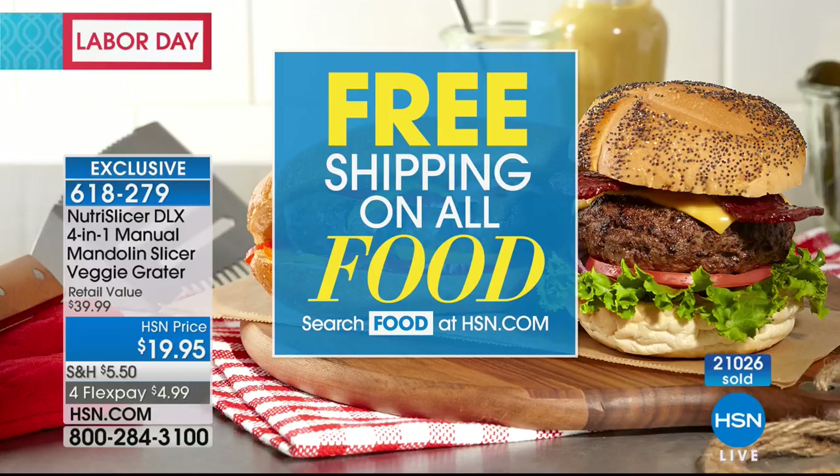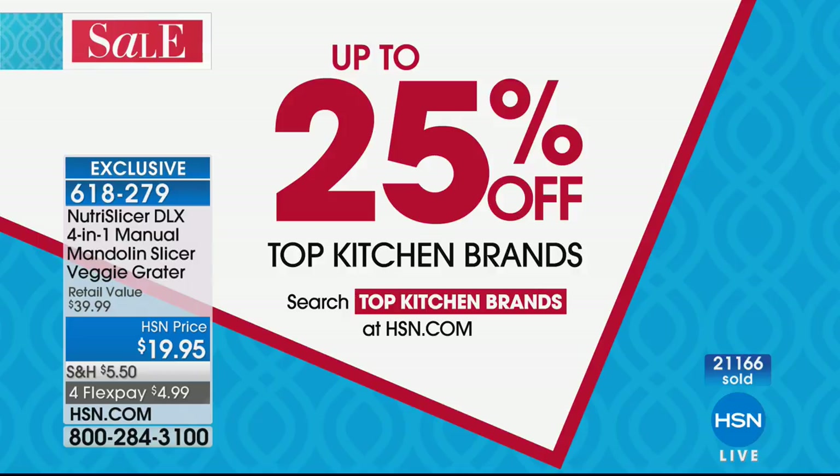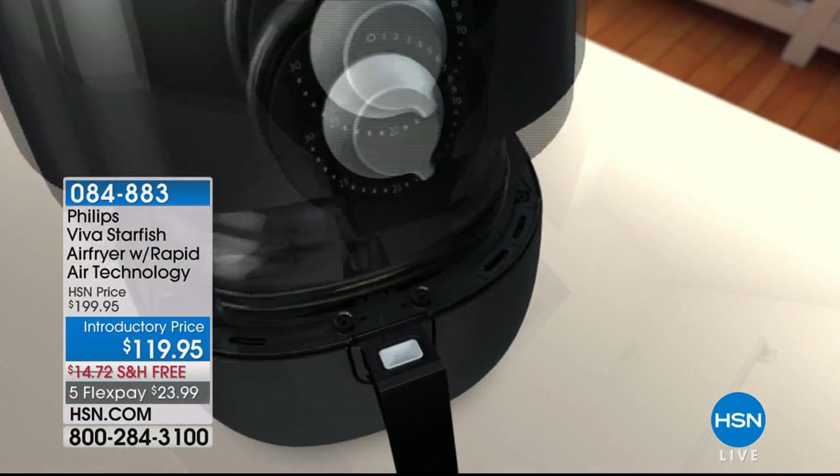There's lots of exciting things over the holiday weekend — not just free shipping on all food, but on electronics we have four flex pay or more. When it comes to the kitchen, you can get up to 25% off top kitchen brands — just search 'top kitchen brands' at hsn.com. Anybody curious about Philips Air Fryers will want to know we're doing a special on the Viva Starfish model at $119.95, down from $200 with free shipping and handling, on five flex pay for under $24.